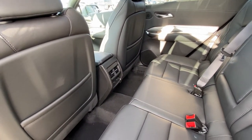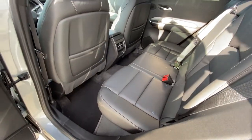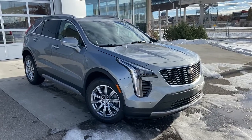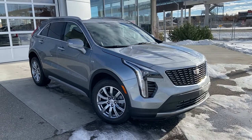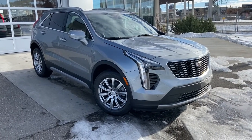You have three-stage heated seat controls, USB ports, as well as an enormous amount of footroom for the XT4. Thank you for taking the time to watch this brief walk-around video on the brand new 2023 Cadillac XT4. Any questions or inquiries, please contact our sales team.